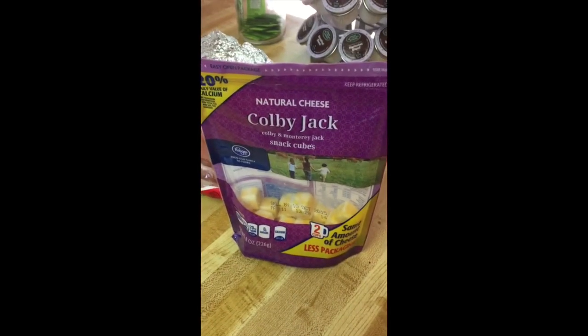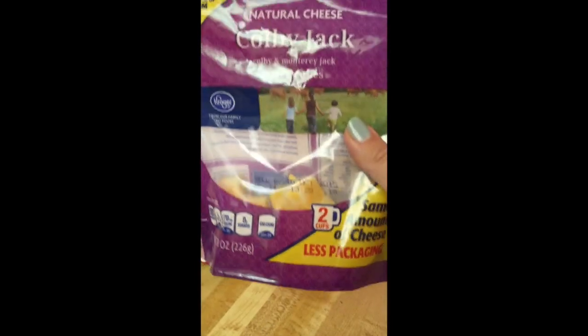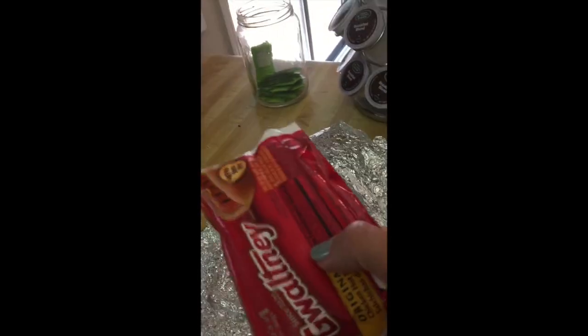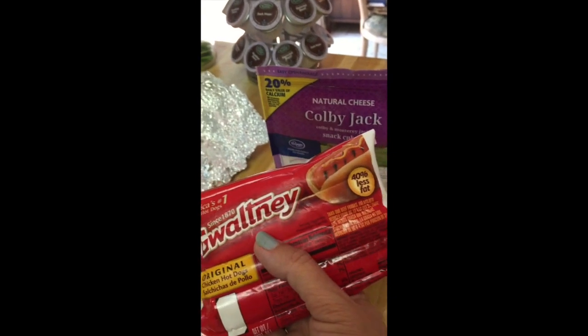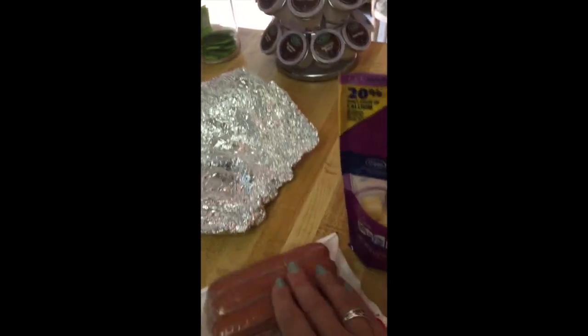Here we are back in the kitchen. These are the two main ingredients I use. One is any type of softer cheese - I picked this up at Kroger or Publix, just a bag of Colby Jack cubes. You can get any other kind. Then the other thing you can get - totally up to you and your dog's preference - is hot dogs. I get the chicken hot dogs because they're on sale. It doesn't have to be anything expensive.